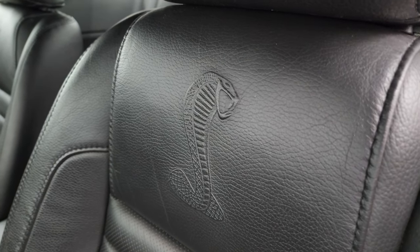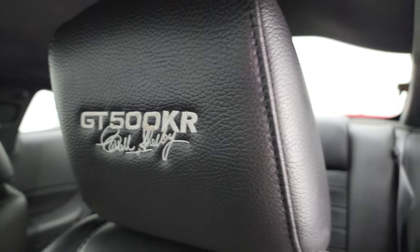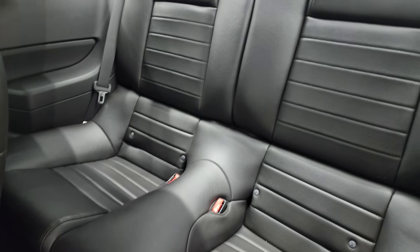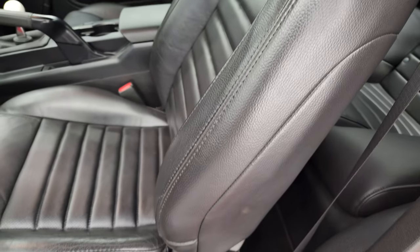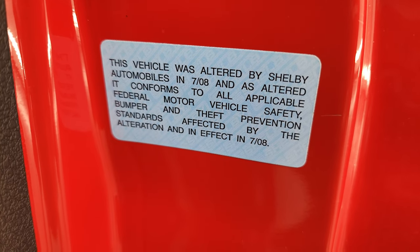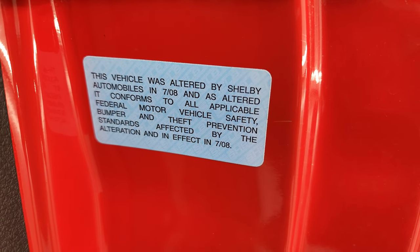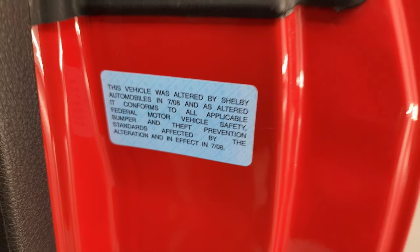You get the Shelby Cobra embossed backrest and the GT500 KR headrests that are stitched, side curtain airbags, no rips or tears. It does have a power driver's seat. Back seats are in fantastic condition — no rips or tears back there. You do get the LATCH child safety system. This vehicle was altered by Shelby Automobiles in 7-08, and as altered, it conforms to all applicable bumper and theft prevention standards affected by the alteration and in effect in 7-08.